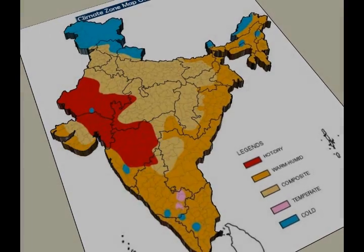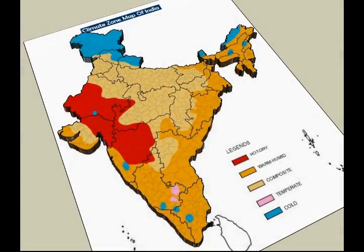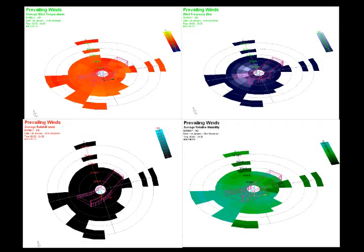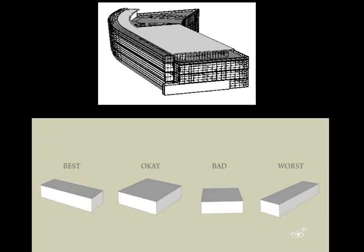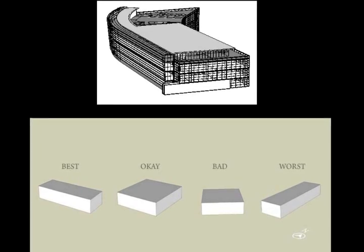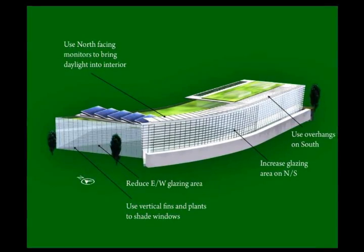Our building simulation analysis involves the following steps to ensure accurate output: understanding the region and its climate conditions; a building information model of the structure is created; and a building orientation analysis is conducted to determine the optimum building orientation.